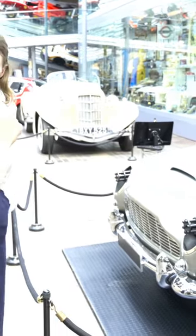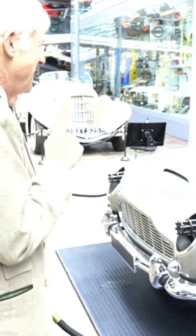Oh my goodness! The car. This is the car. Well, one of them. Yes, this is always the thing about films — there's several.